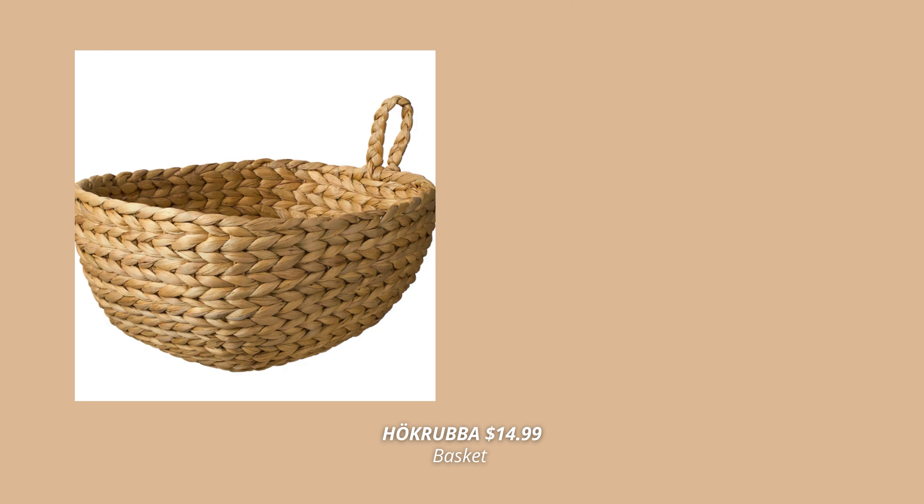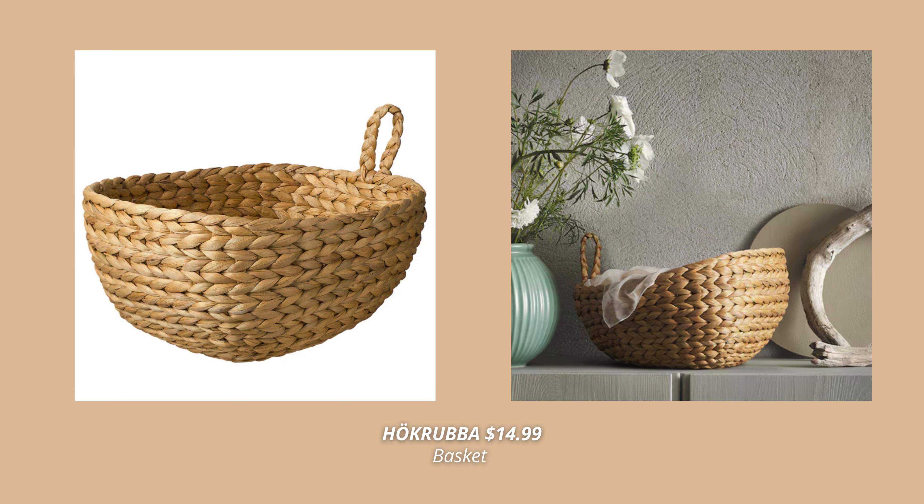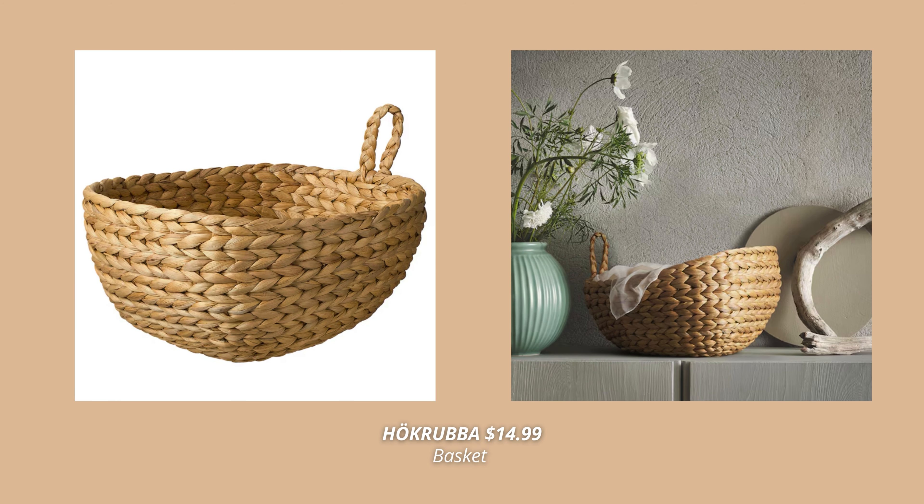Another one from that same collection is this one made out of water hyacinth with such an interesting shape. This one has an elegant weave and a subtle natural scent — it looks so unique and decorative.